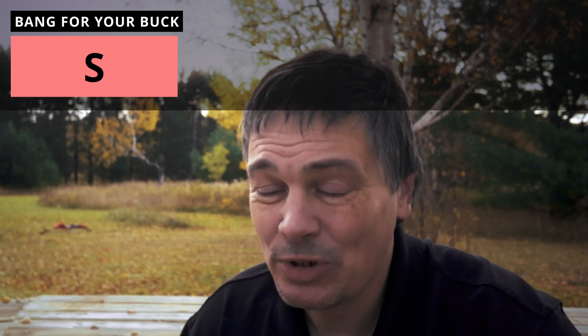Finally, in the bang for your buck category, I have to give Falcon an S, and probably really an S+, because at $149, there's nothing else on the market that can really touch this in terms of the power and capabilities. And you're going to get something free every year.